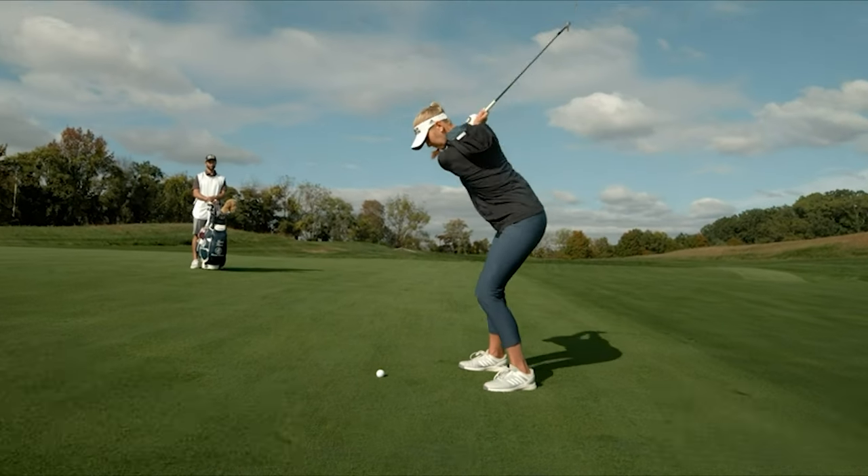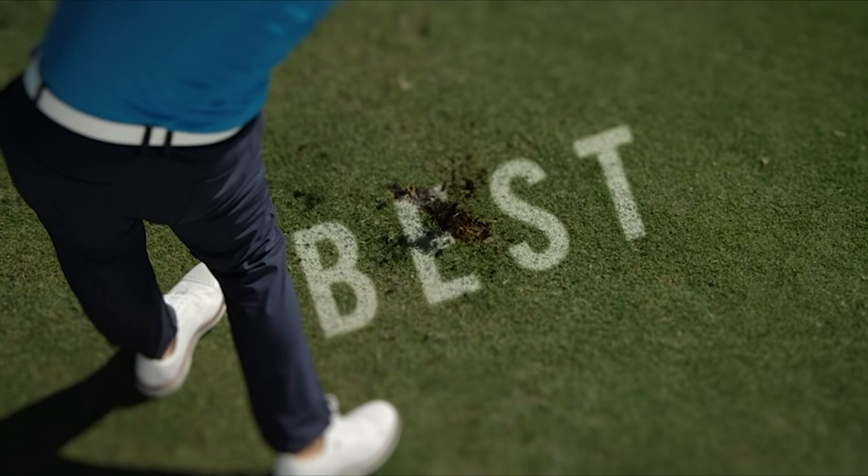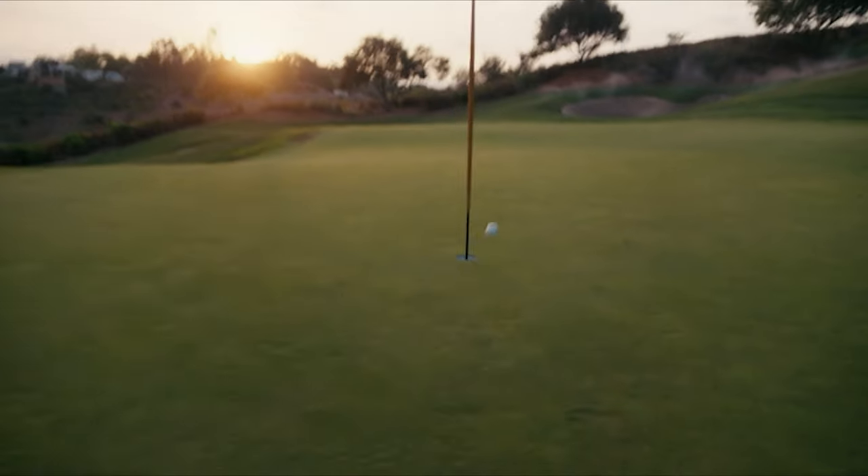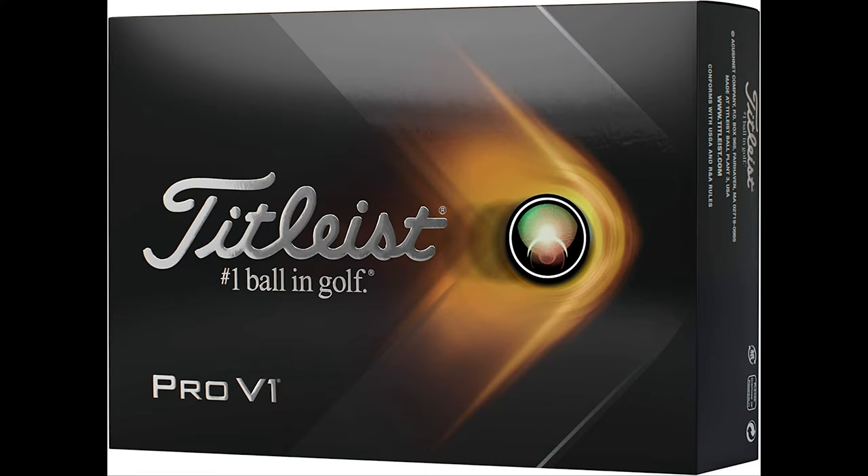Before any product is stamped with the Titleist script and put into play, it must prove itself to be the best. Titleist is the number one golf ball in the world, and they are best known for their consistent research and development, making Titleist the number one ball in golf and a favorite for personalization.